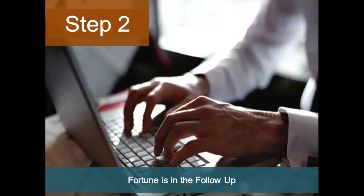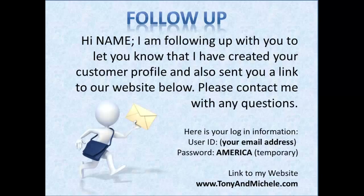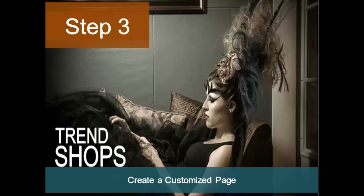Step two — the fortune is always in the follow-up. Remember, you asked them if you could send them a link to your website. You will do this in the form of an email. Include a note refreshing them on your previous conversation. Make sure you include a link to your site along with their login, which will be their email, and their password, which will default to 'america' until they go in and change it.